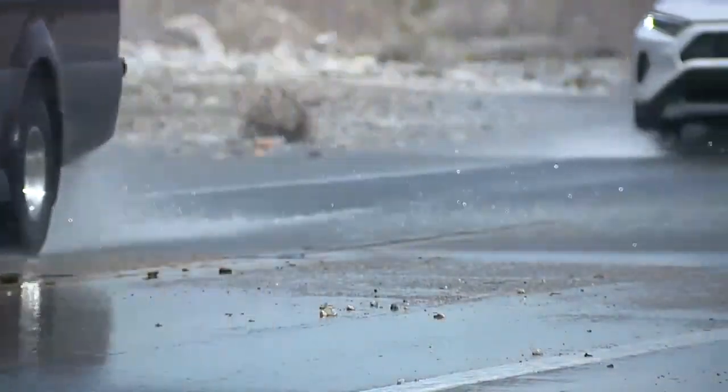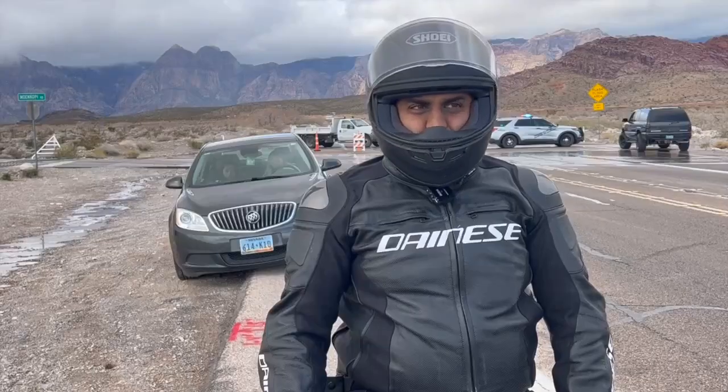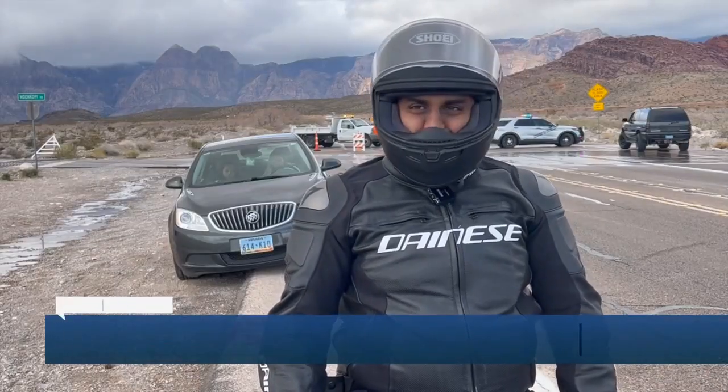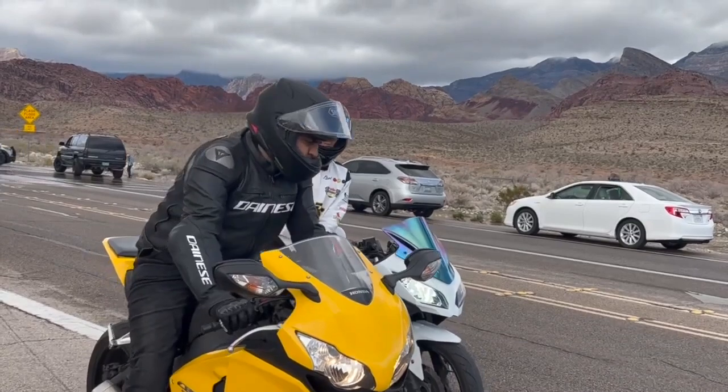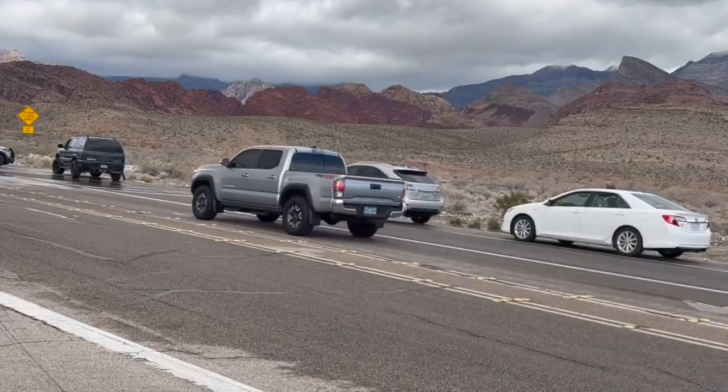But motorcyclists like Sean Chaudhry were not so patient and left to ride somewhere else. He said he likes to come out here as often as he can, but has never seen this road closed before. Chaudhry says he made a new friend at a red light while waiting to get into Red Rock, but both of them decided to turn around.